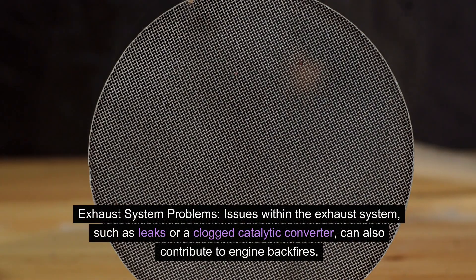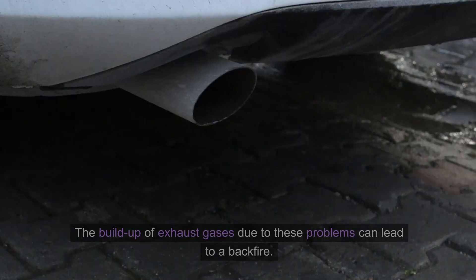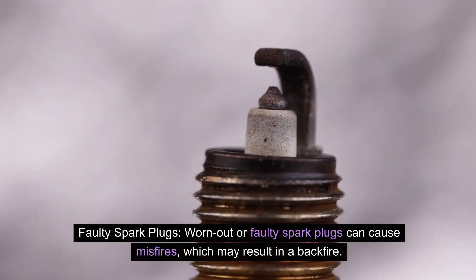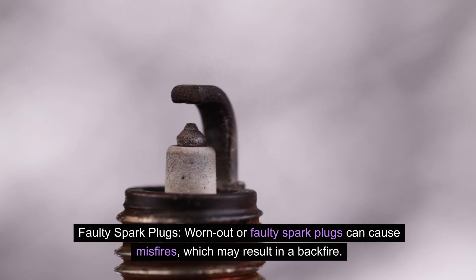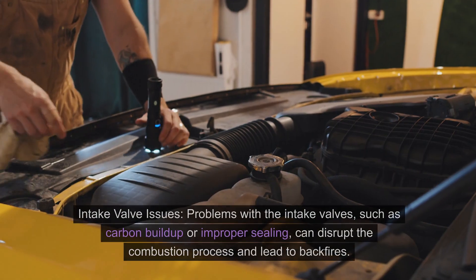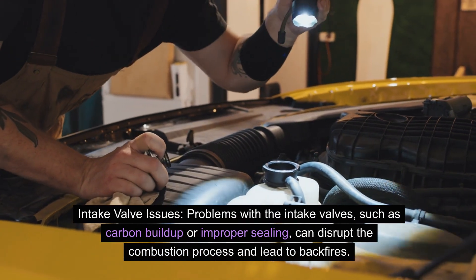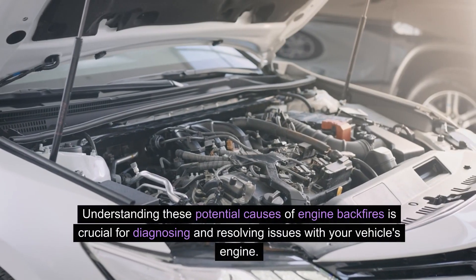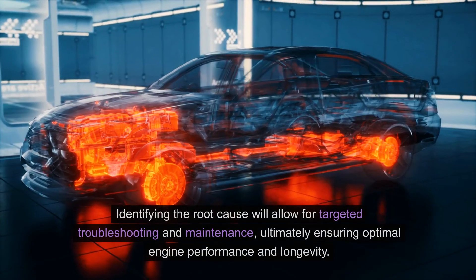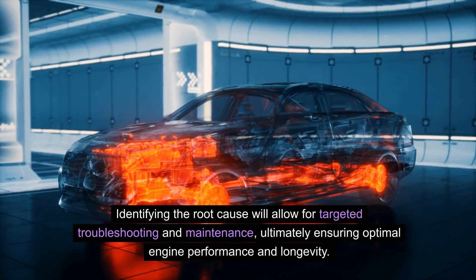Issues within the exhaust system, such as leaks or a clogged catalytic converter, can also contribute to engine backfires. The build-up of exhaust gases due to these problems can lead to a backfire. Worn-out or faulty spark plugs can cause misfires, which may result in a backfire — it's important to regularly inspect and replace spark plugs. Additionally, problems with the intake valves, such as carbon build-up or improper sealing, can disrupt the combustion process and lead to backfires. Identifying the root cause allows for targeted troubleshooting, ensuring optimal engine performance and longevity.